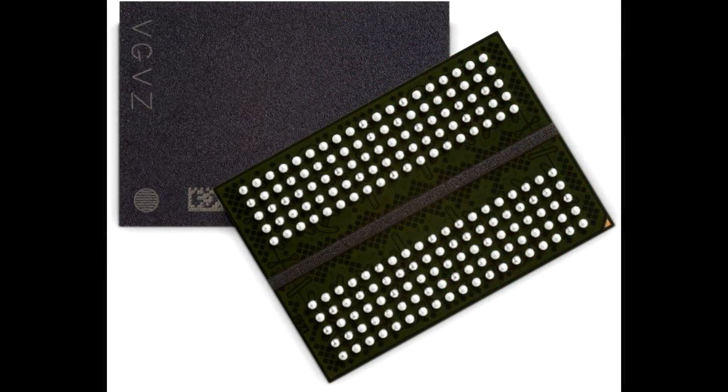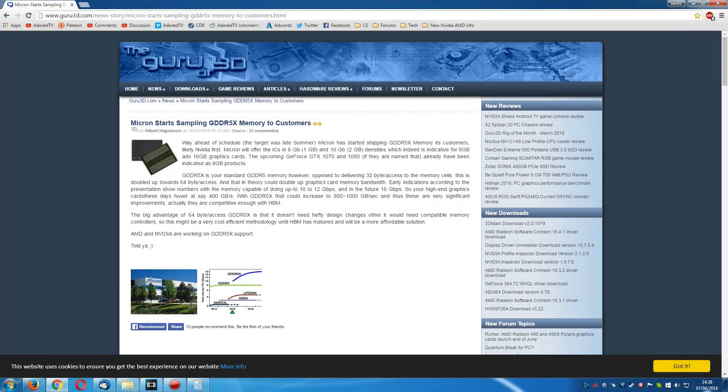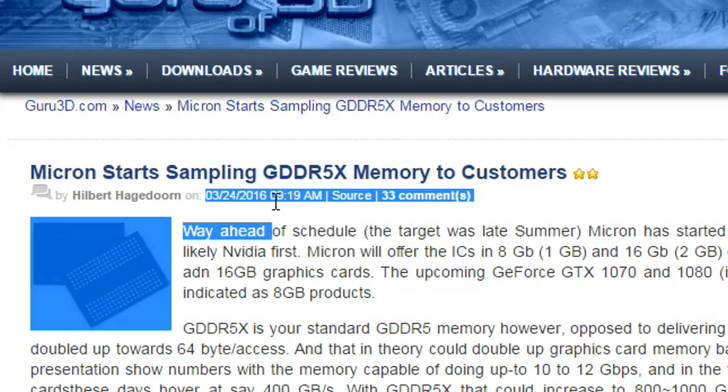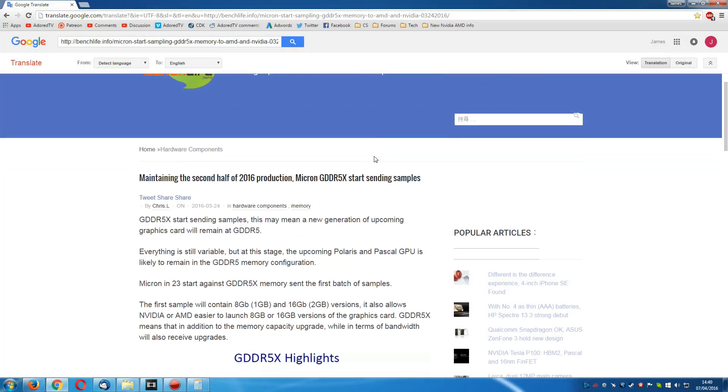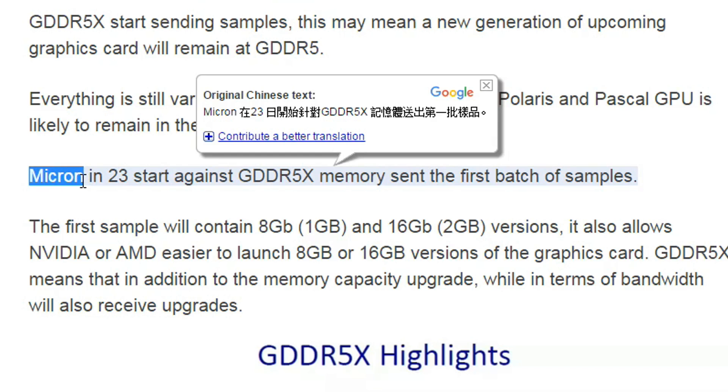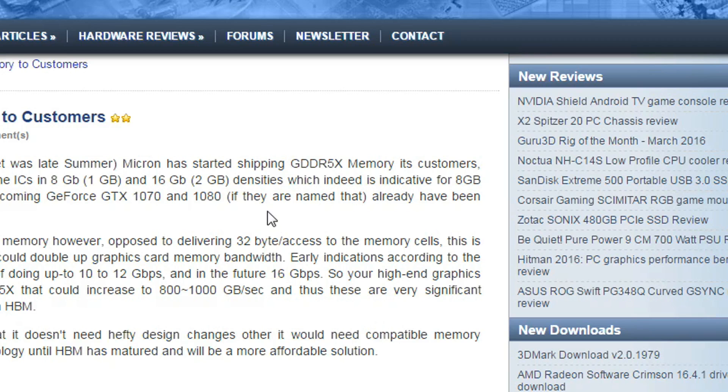There is one slight issue though — GDDR5X is not ready yet. Now this is pretty typical of the press; I don't know if they just don't understand the wording or are just looking for hits. Way ahead of schedule, the target was late summer, but Micron has started shipping GDDR5X memory to its customers. This story broke on the 24th of March, but really came from BenchLife, a Chinese website. The translation isn't fantastic, however you can work out what they're saying. Basically, Micron, who is making the GDDR5X, have sent the first batch of samples. Now that's a big difference from shipping — sampling and shipping are different things.